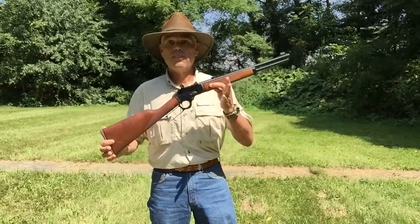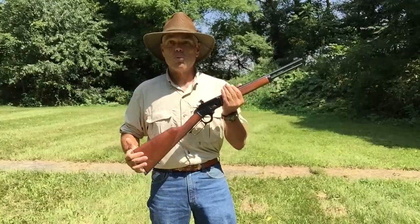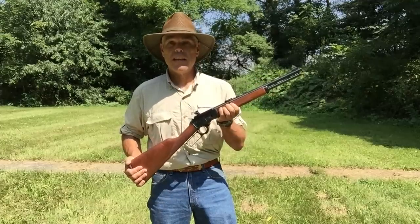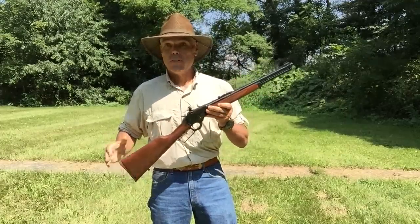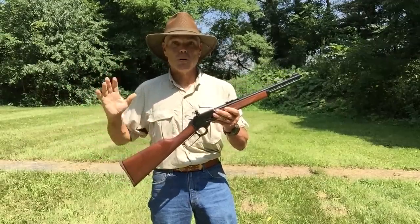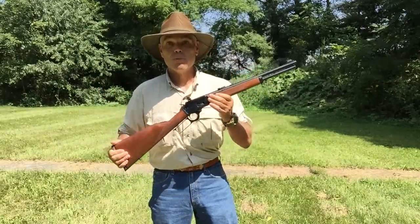I don't know of anyone these days that carries a lever action, and I don't know for sure if it's even possible to qualify with it on this course of fire, but I want to find out. I'm going to give it a good run and see if I can do it with the 1894. So if you're interested in seeing if the Marlin Model 1894, the 125-year-old lever action design, can pass a qualification course intended for 21st century tactical carbines, sit back, relax, and we'll see if it does.